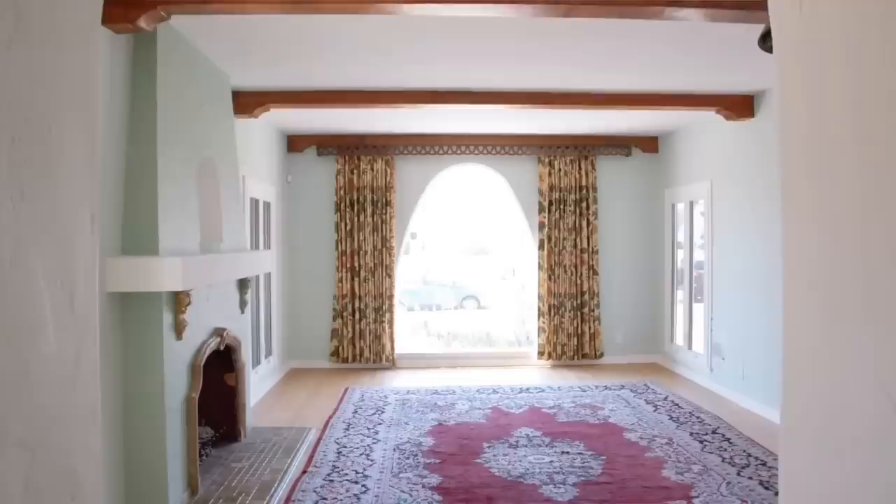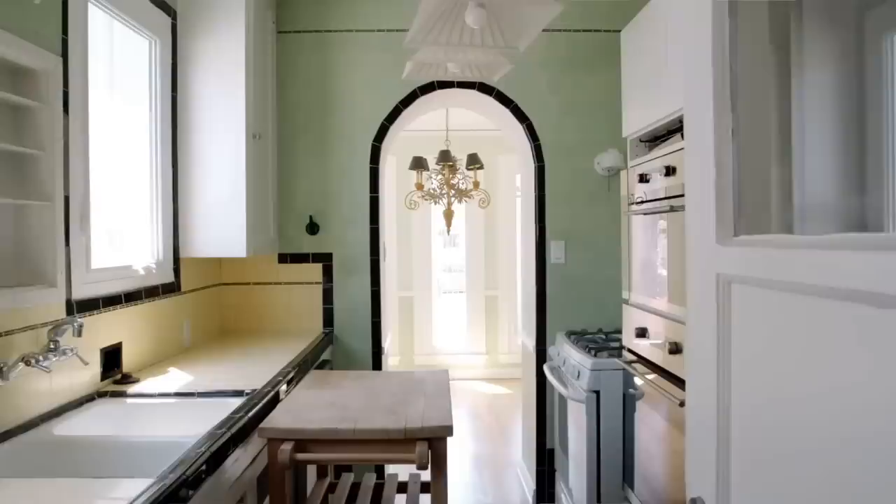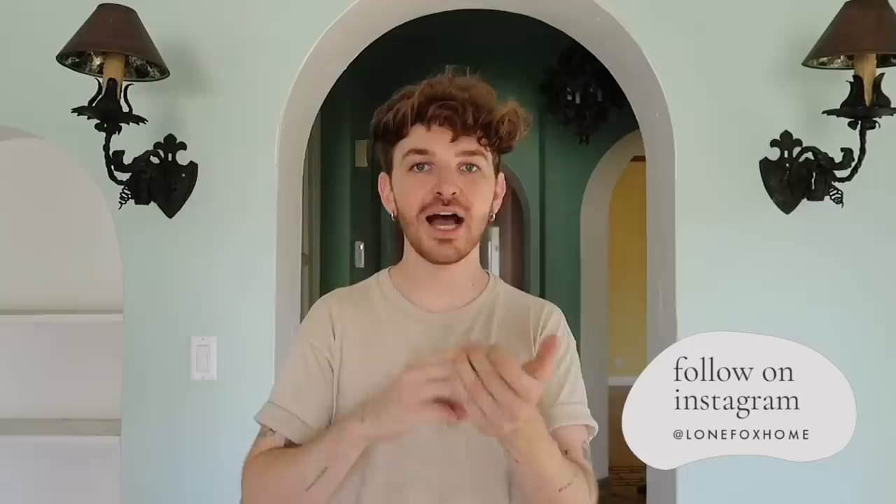Hi guys, welcome back to the channel. Today's video is one that has been requested ever since sharing my empty house tour. I actually purchased a 1929 historic Spanish revival home in Los Angeles and I'm going to be restoring and renovating it here on the channel. We already started a bit of the process and when I shared the empty house tour, so many people were like, those light fixtures are insane.